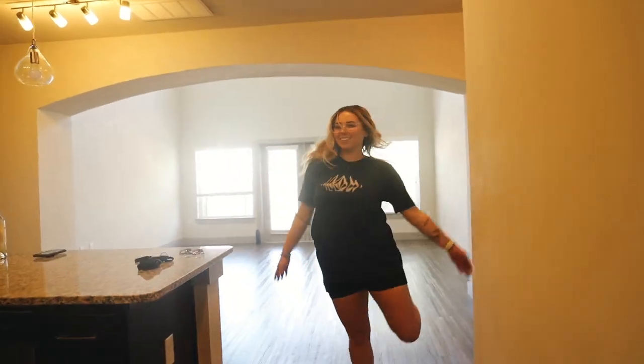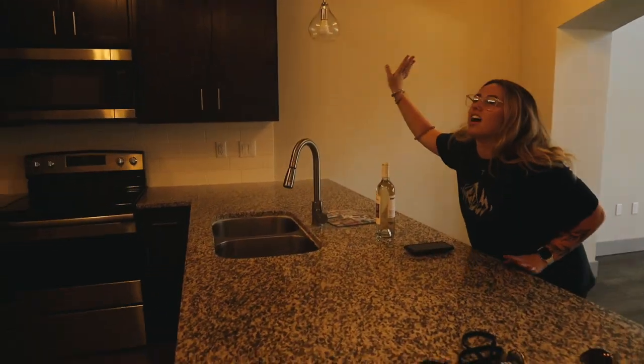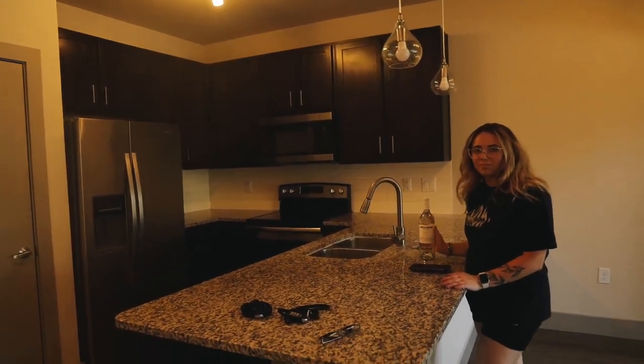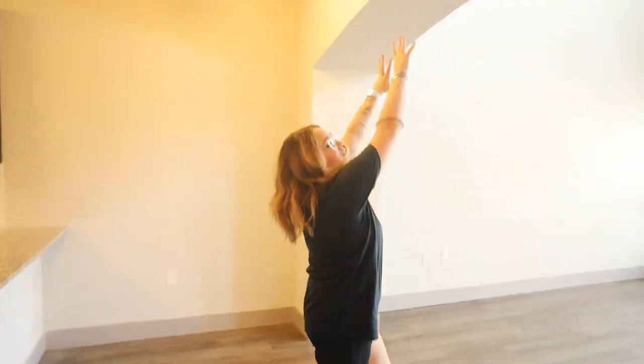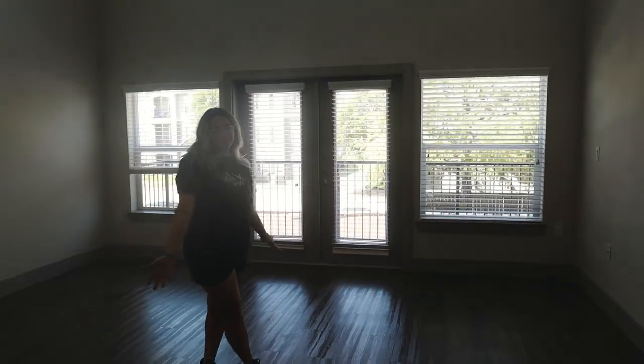Now the best part of the house — the kitchen! I love the dark wood kitchen, it is so pretty. We got this bottle of wine from the property managers as a moving-in gift, which was super sweet. And then there's this beautiful big arch that opens straight into the living room.